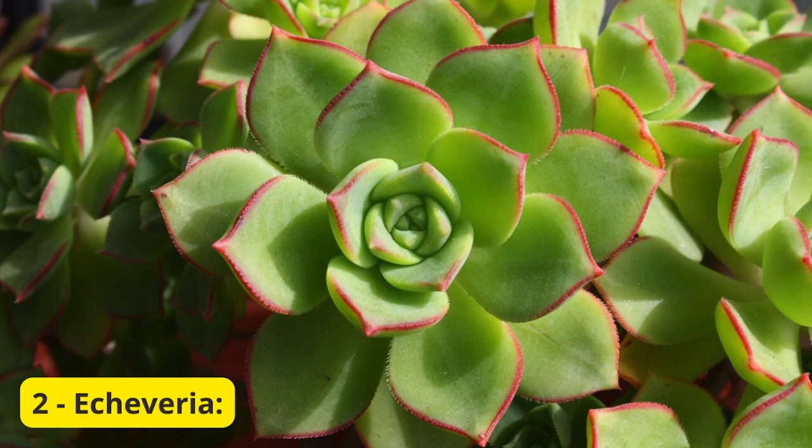2. Echeveria. Next up, we have the stunning Echeveria. With their rosette-shaped leaves and vibrant colors, Echeverias add a touch of elegance to any space. These succulents come in various varieties, each with its unique charm. They thrive in well-draining soil and love basking in the sunlight, making them a perfect balcony companion.